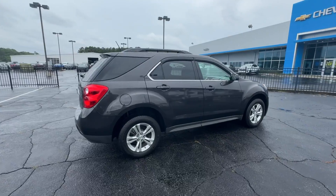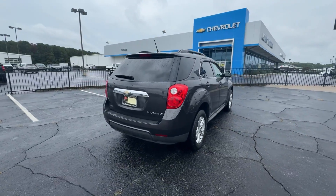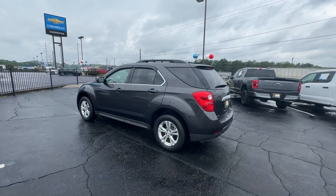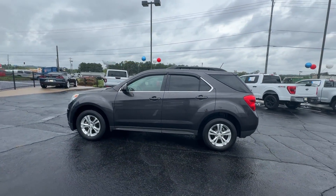The Chevrolet Equinox — the small SUV with a big spirit of adventure — is passenger-friendly, loaded with safety features, and great for hauling cargo. It's an ideal family car.